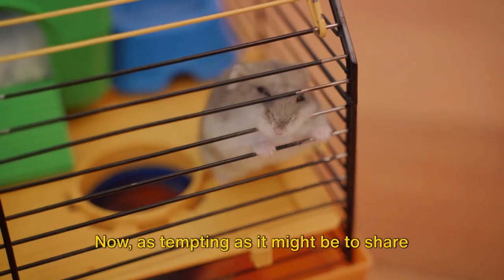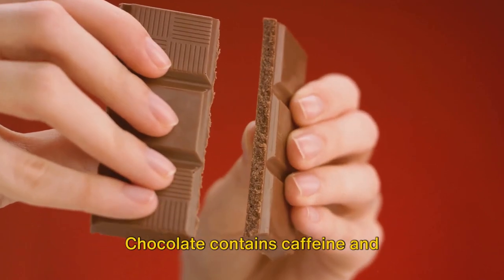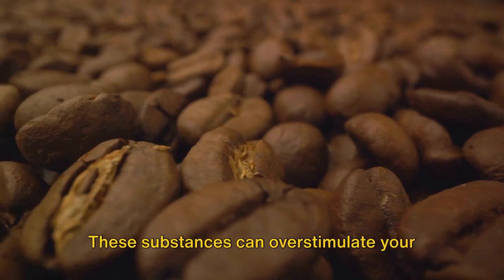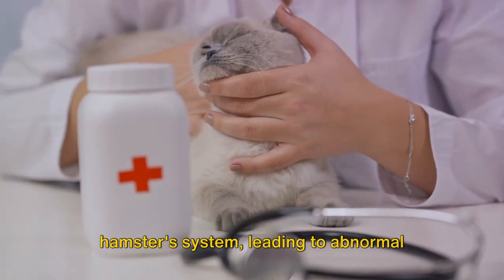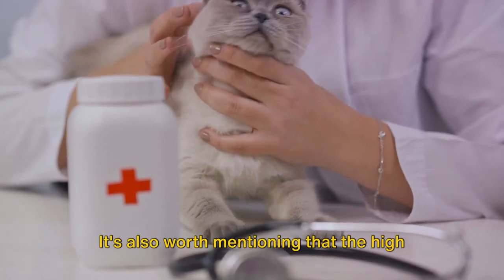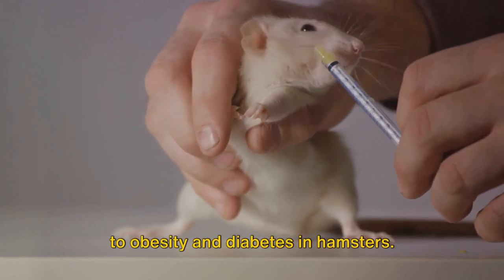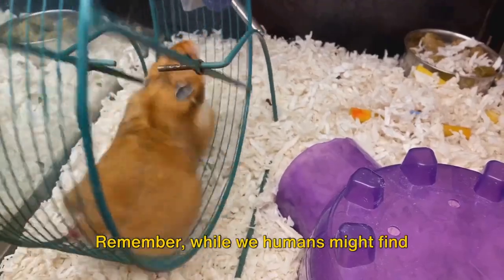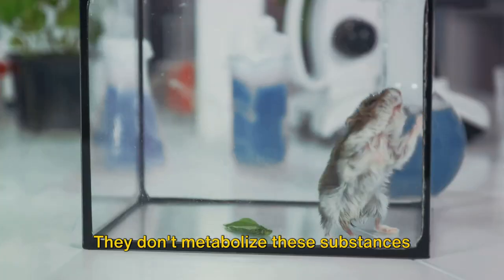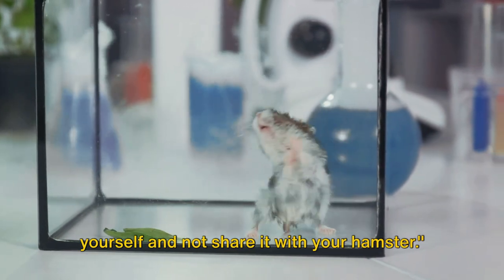Chocolate is a no-go for your hamster too. As tempting as it might be to share a tiny piece of your chocolate bar with your furry friend, resist the urge. Chocolate contains caffeine and theobromine, two compounds that are harmful to hamsters. These substances can overstimulate your hamster's system, leading to abnormal heart rhythms and potentially even heart failure. It's also worth mentioning that the high sugar content in chocolate can contribute to obesity and diabetes in hamsters. While we humans might find chocolate comforting and delicious, hamsters don't metabolize these substances the same way we do.